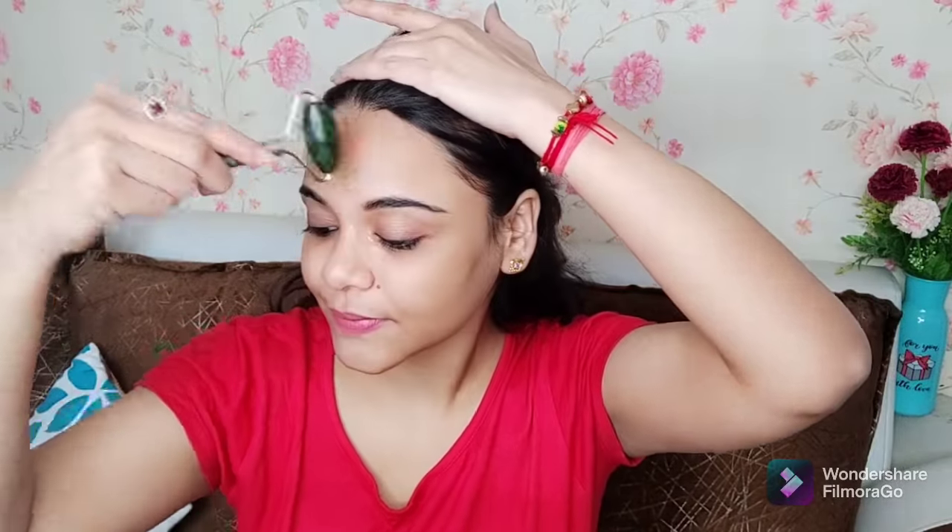The jade roller will increase your collagen level and tighten your skin tone. It also helps with better absorption of serum into your skin. You can also reduce dark circles by rolling it around your eyes. If you have wrinkles or fine lines, it will help reduce those too, and your skin's elasticity will improve. You can also chisel your jawline with it.